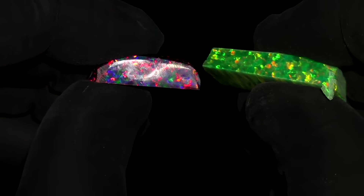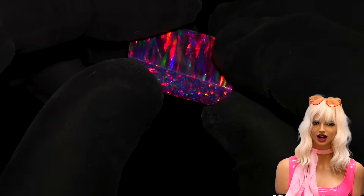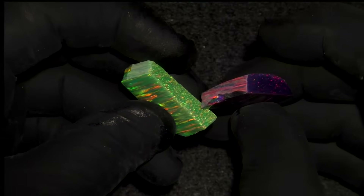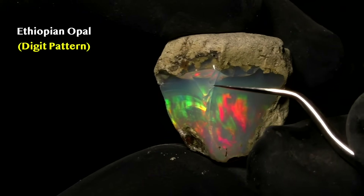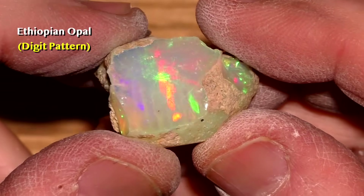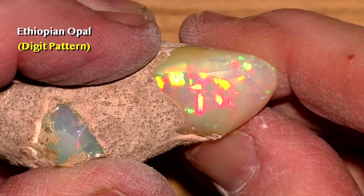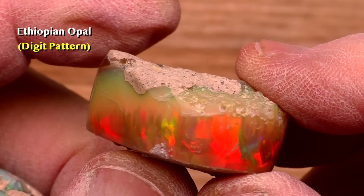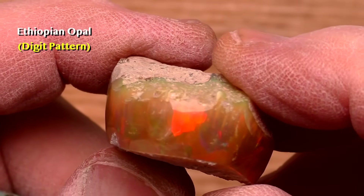The pinfire pattern is boring, and the lizard skin pattern wouldn't fool anybody. You may ask: why do we see this columnar arrangement of color often in Ethiopian opal and rarely in Australian? Well, let's just say it's complicated. But for you scientists who are interested, I will explain it to the best of my knowledge.